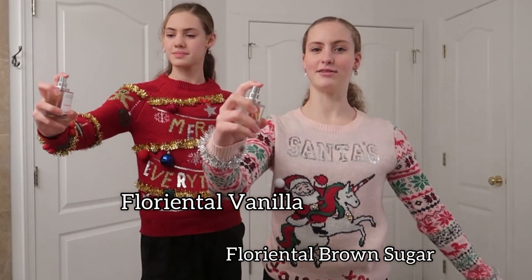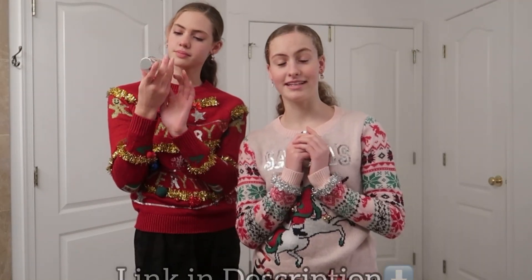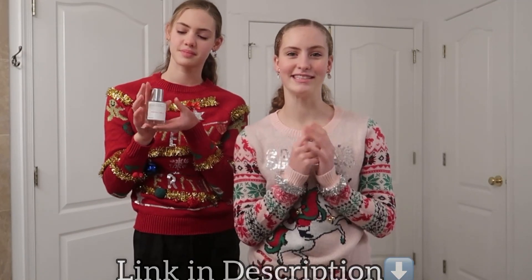Before we get to the questions, we want to quickly talk about some new perfumes. We've worked with Dossier before and we absolutely love their perfumes. Some of our new favorite scents that are kind of Christmassy are Floriental Brown Sugar and Floriental Vanilla. Now that we smell amazing, we are going to shoot this Q&A. Let's get into it!